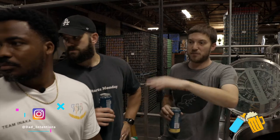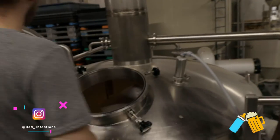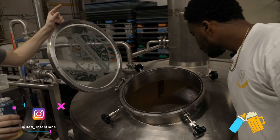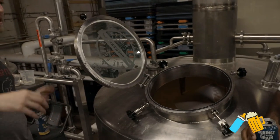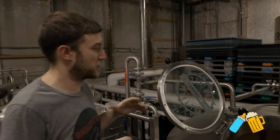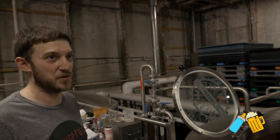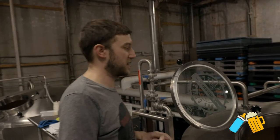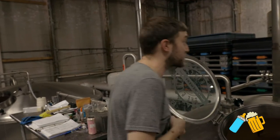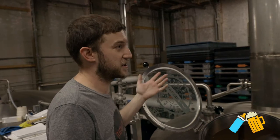This is the boil kettle, where we fill this bad boy up and then we recirculate it. It goes through what's called a calandria, which is essentially a pipe in a pipe — the inner pipe has liquid, the outer pipe has steam. What we do is heat that liquid up as it's going through and recirculating, so we can get pasteurization and make sure we get isomerization for hops. That way we can also break down any hot material or anything we need.